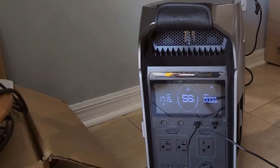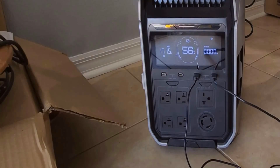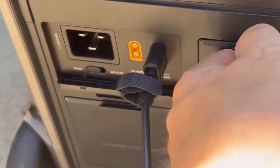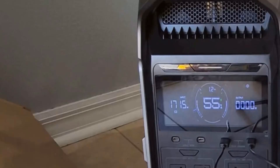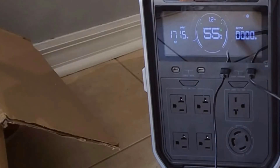While these are all points I like, there are some things to keep in mind. The EcoFlow Delta Pro 3 isn't light on the wallet, with a price tag that's on the higher end. Some might hesitate, but I believe its performance and features justify the investment compared to other offerings. Another thing is its weight — at 115 pounds, it's not something you'd easily toss into the back of your car alone. You'll likely need help moving it around, but once it's set up, the mobility features make it manageable.